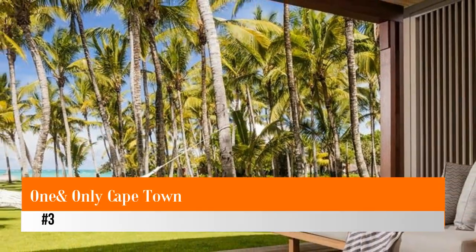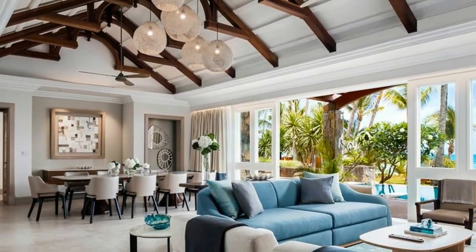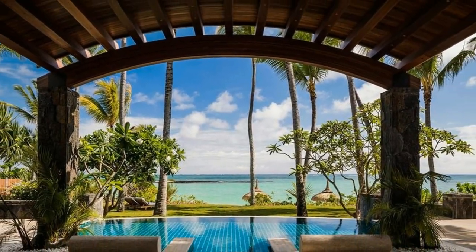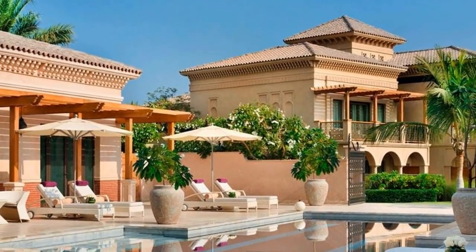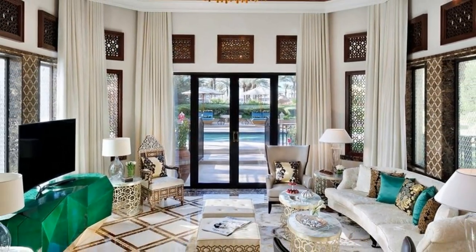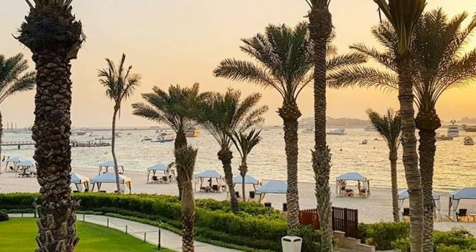Number three: One & Only Cape Town. One & Only Cape Town is a luxury hotel located in the heart of Cape Town. The hotel offers vacationers luxury service, beautiful accommodations, and access to many attractions, including tours to Robben Island, wildlife safaris, and wine country excursions. Dark African woods, modern art, and luxury amenities accentuate all 131 spacious rooms and suites, each offering views of Table Mountain and Signal Hill.